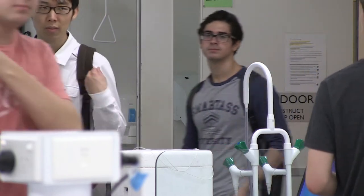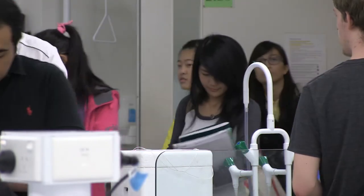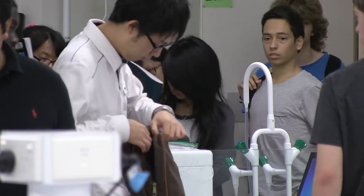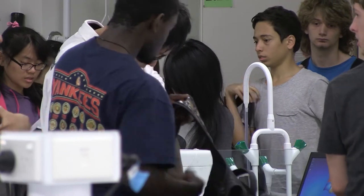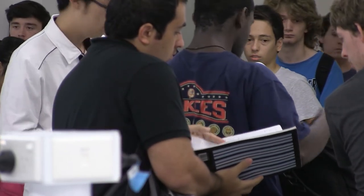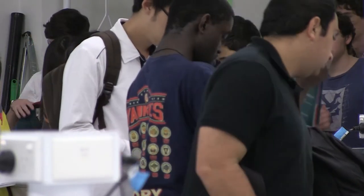The project I've been involved with recently has been designed to draw students into research more directly in the first year. Its real background was to do with a project that was funded nationally to look at enquiry and students learning through enquiry in laboratories.